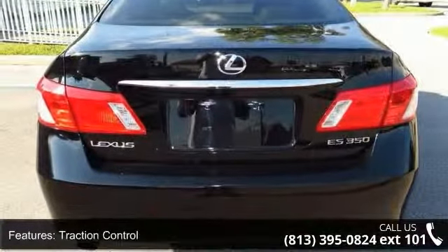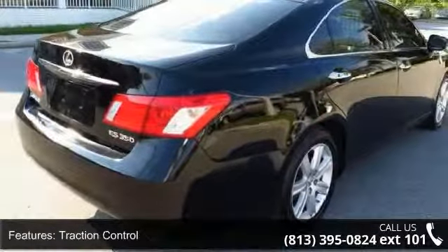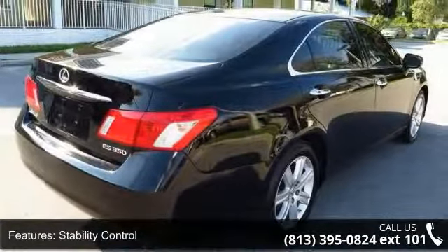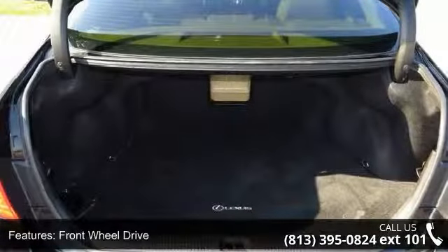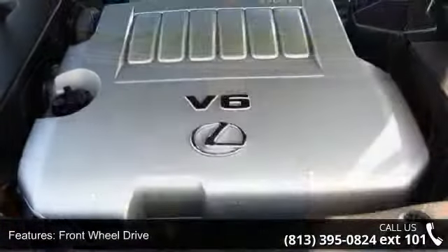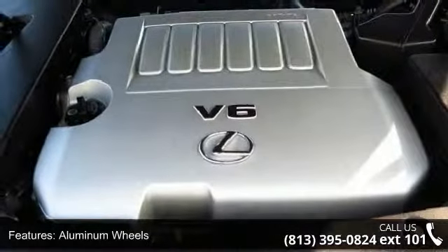Some of the top features included with this vehicle are keyless entry, traction control, stability control, front-wheel drive, aluminum wheels, power steering, four-wheel disc brakes, ABS, brake assist, and automatic headlights.